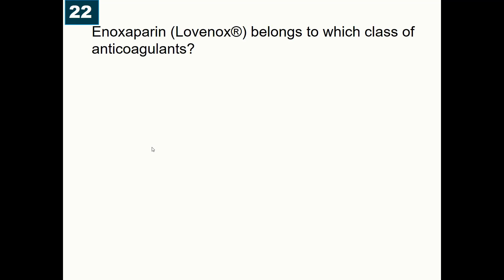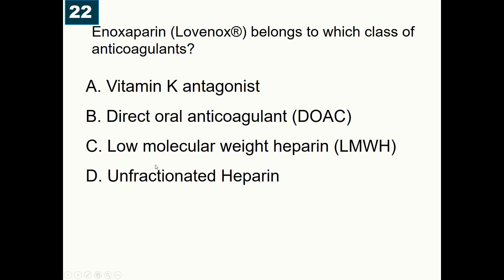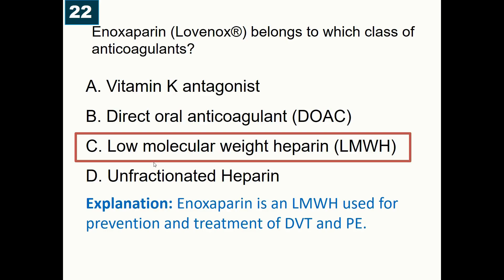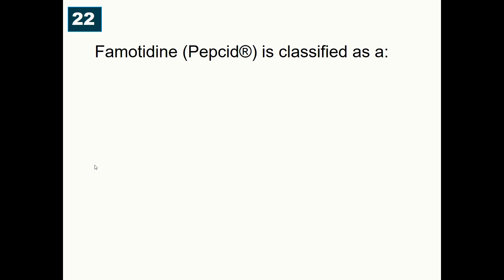Enoxaparin, brand name Lovenox, belongs to which class of anticoagulant? A) Vitamin K antagonist, B) Direct oral anticoagulant (DOAC), C) Low molecular weight heparin, D) Unfractionated heparin. Correct answer is low molecular weight heparin (LMWH). Enoxaparin is primarily used for prevention and treatment of deep vein thrombosis and pulmonary embolism.